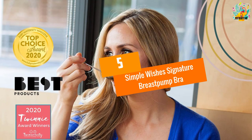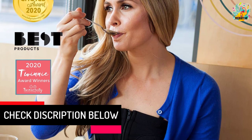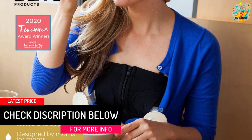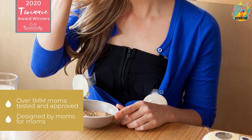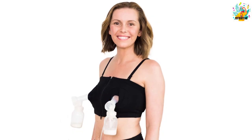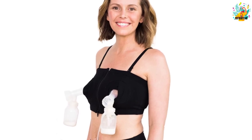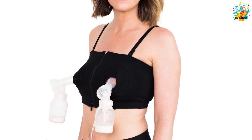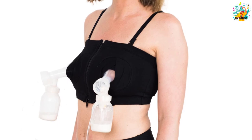At number 5, the Simple Wishes Signature Breast Pump Bra. Enjoy smooth milk pumping and let your baby stay full and healthy. The Simple Wishes Breast Pump Bra is effective in allowing every mom to nurse and store milk for later feeding. The impeccable design and sturdy fabrics let the bra offer maximum comfort. The stretchy design is ideal for perfect breast cradling and also promotes milk pumping, with adjustability allowing proper breast coverage all day.